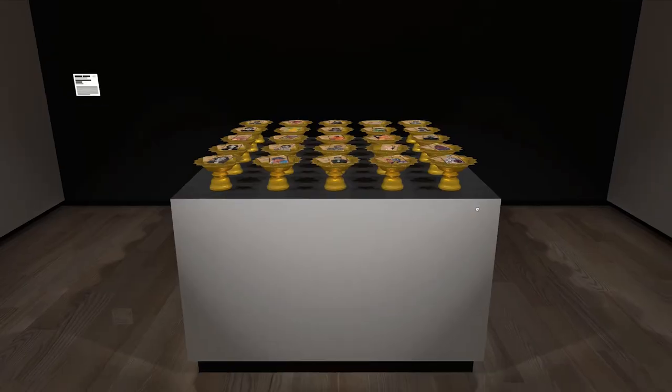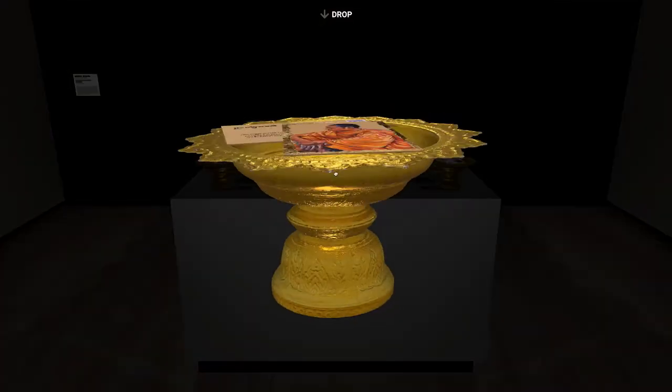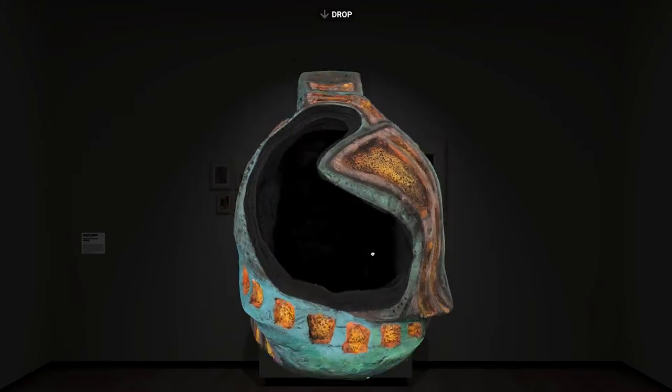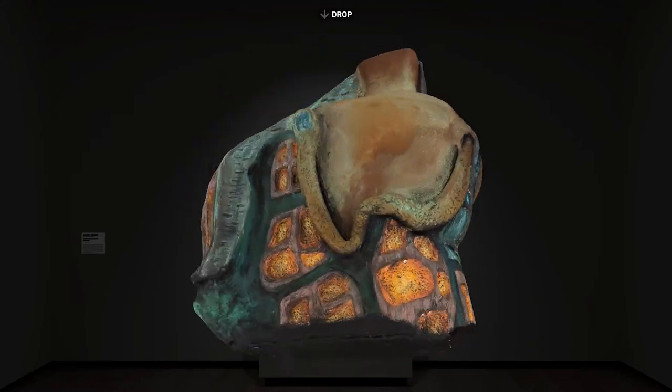I definitely love it. In classic gallery spaces you have to stand a distance away to protect the works, but you don't have that in virtual spaces. It's really amazing to be able to truly see what the artists saw while they were creating everything — it's great.